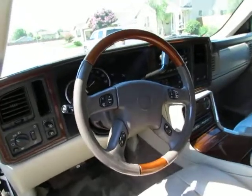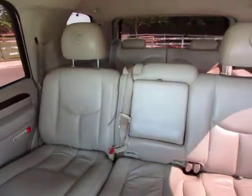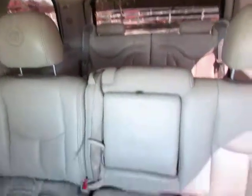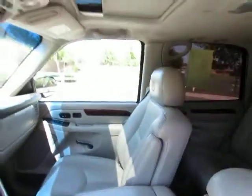Third row seating, rear air, this also has a tow package, roof rack, and running boards. The back seats will lay down to give you a lot of cargo space inside. And it has a sunroof.